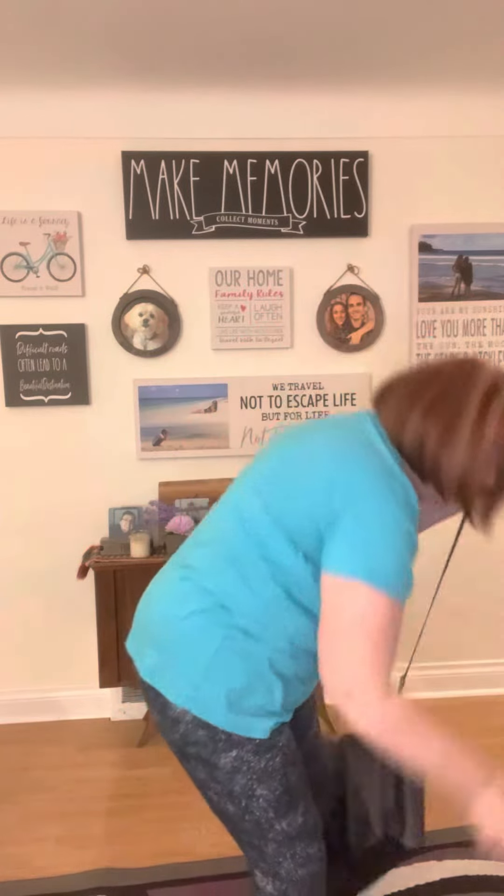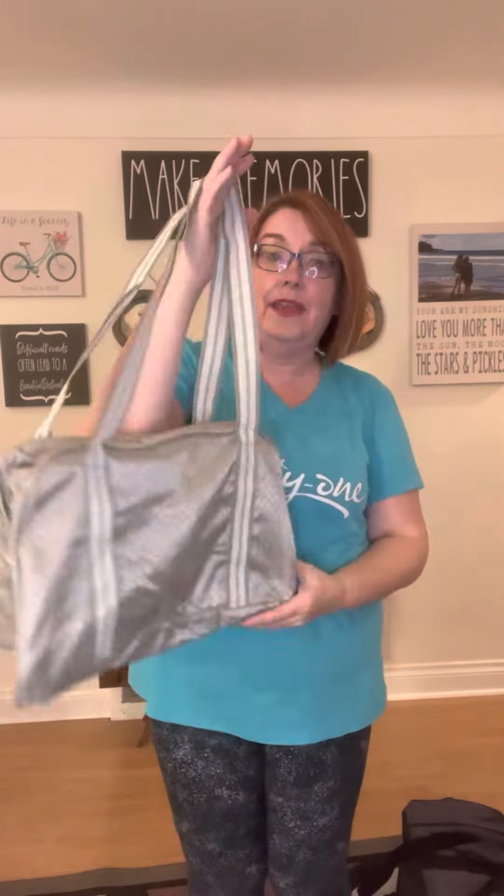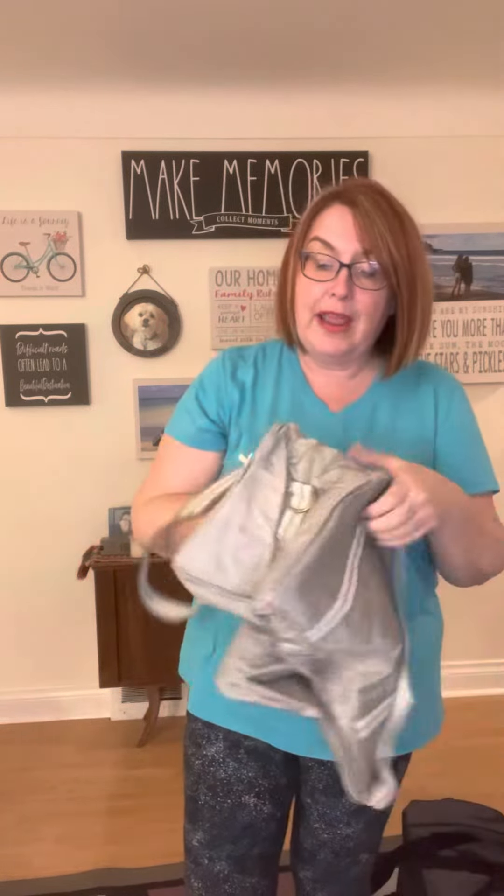Then we have our mini duffel, and this is perfect — it also makes a great smaller gym bag. It's also great for kids as a weekend bag, a dance bag, or a soccer bag.